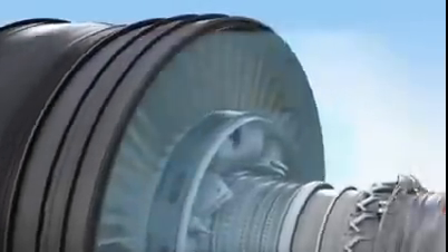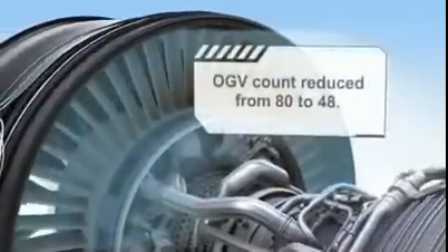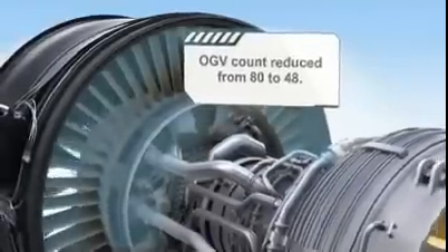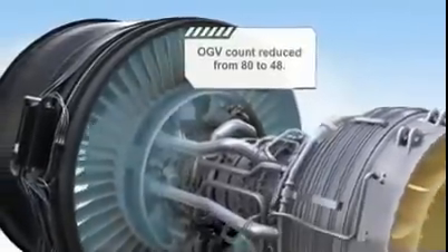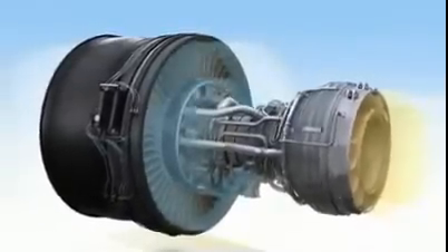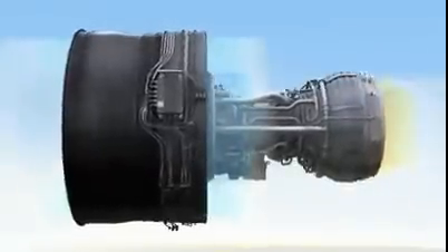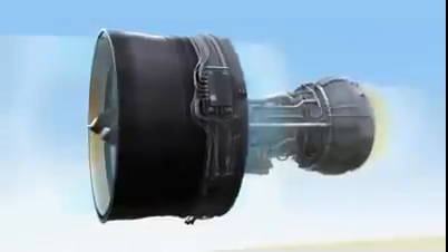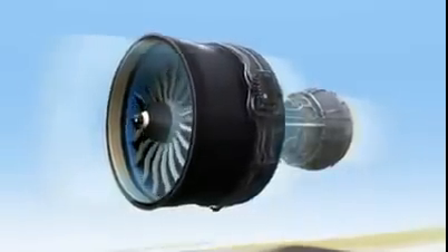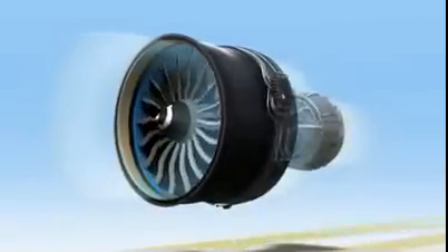Finally, the outlet guide vanes bring a lightweight, honeycomb-filled structure that is so strong, the total number is 40% fewer than the engine it replaces. Any new engine is going to require thought up front, and that's precisely where we directed a lot of attention — up front at the fan module. As a result, we found ways to improve efficiency, performance and cost using a variety of proven advanced technologies. Imagine what we were able to do with other parts of this amazing new engine.